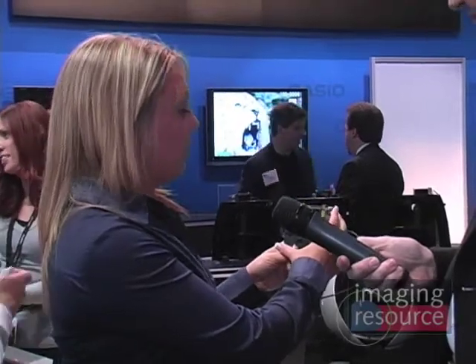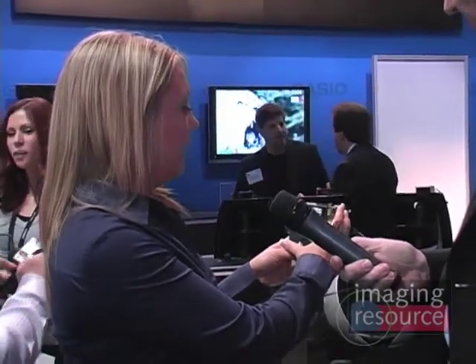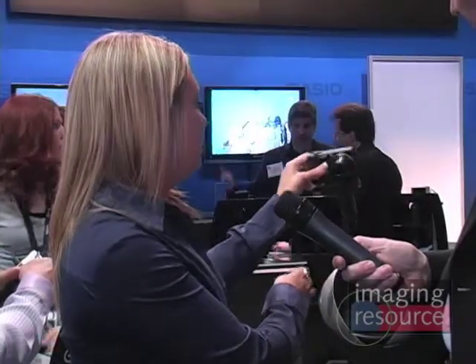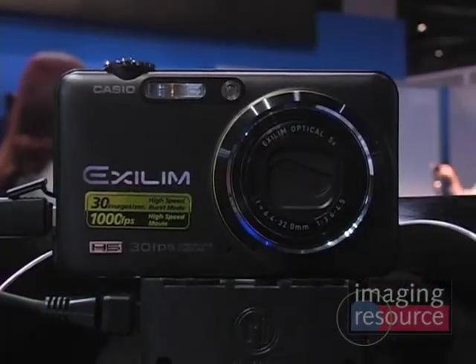It also has a simple toggle for high speed and standard video, and one-button touch video recording. The cameras both come in at nine megapixels with three times optical zoom. We have our super clear LCDs on both of them, so they're really great and beautiful looking cameras.